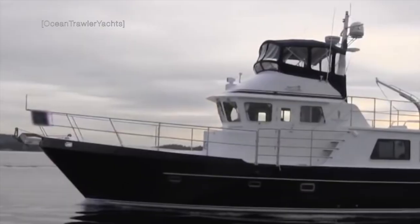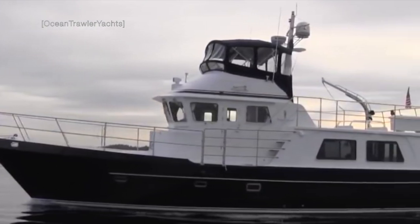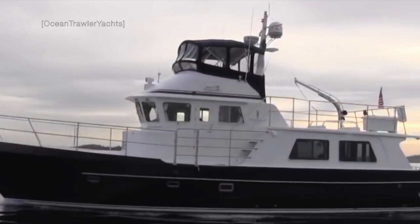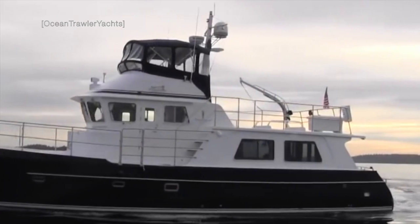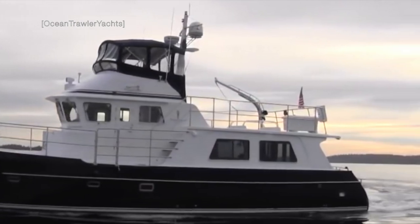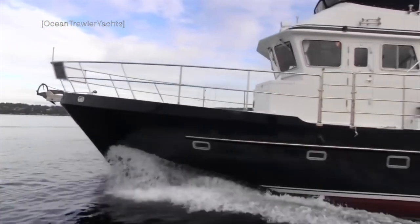With a single engine, you can expect a maximum speed of between 9 and 11 knots. If you are happy to cruise along at her cruising speed of 7 knots, then you can expect a range of around 2,500 nautical miles. The fuel tanks can hold 840 gallons of diesel.